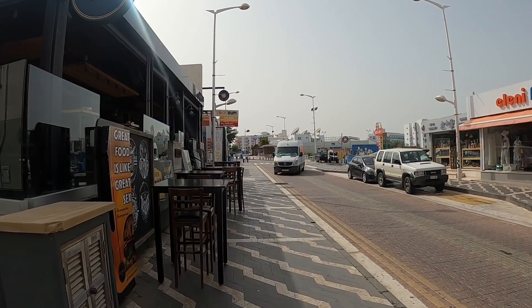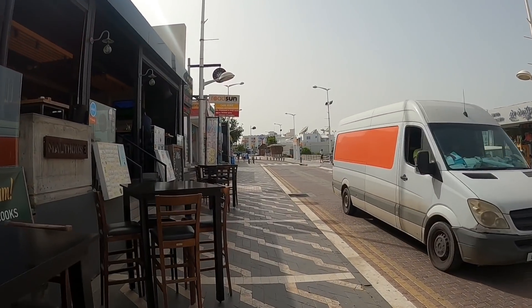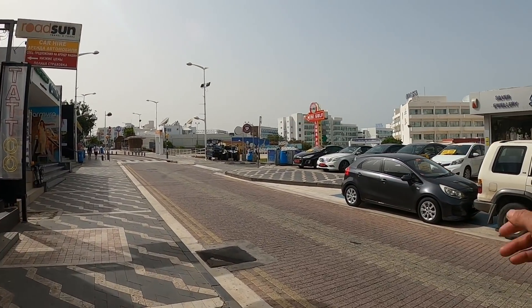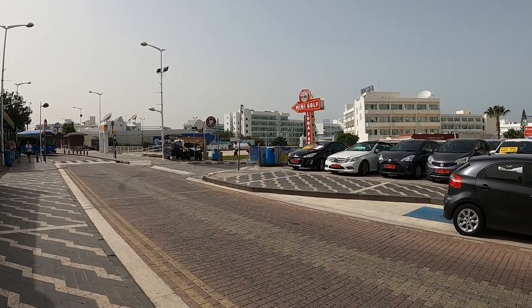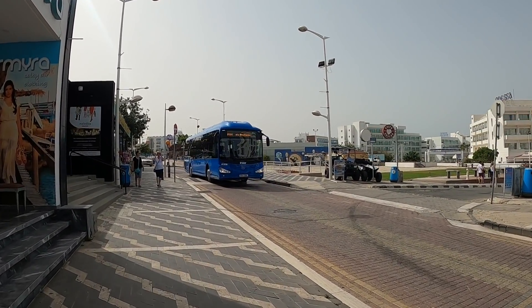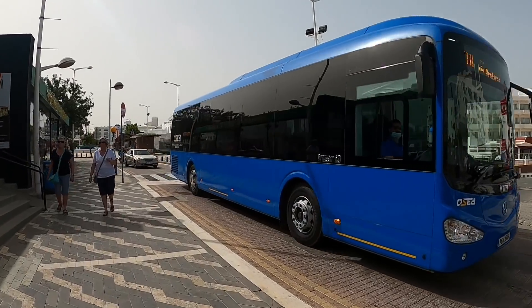If you need a bus to go anywhere, this is the place to catch one. There's a bus stop just up there and there are buses to anywhere around here. That bus over there is brand new — they've got a fleet of brand new buses this year. There's the 101 going to Paralimni — look how shiny that looks.